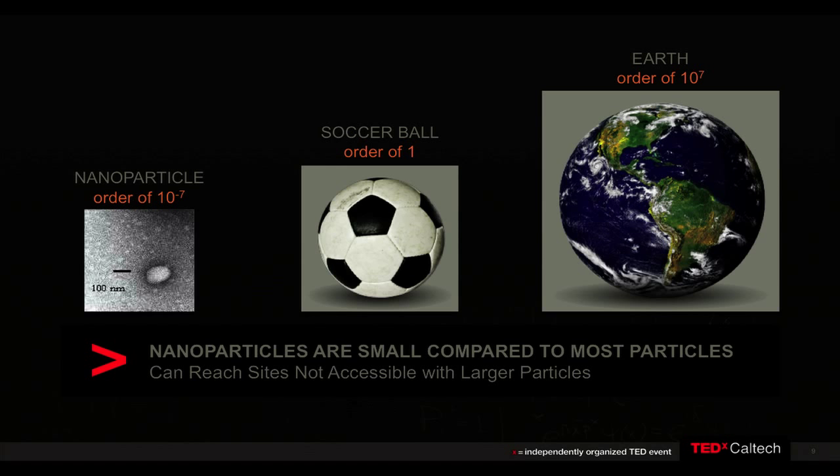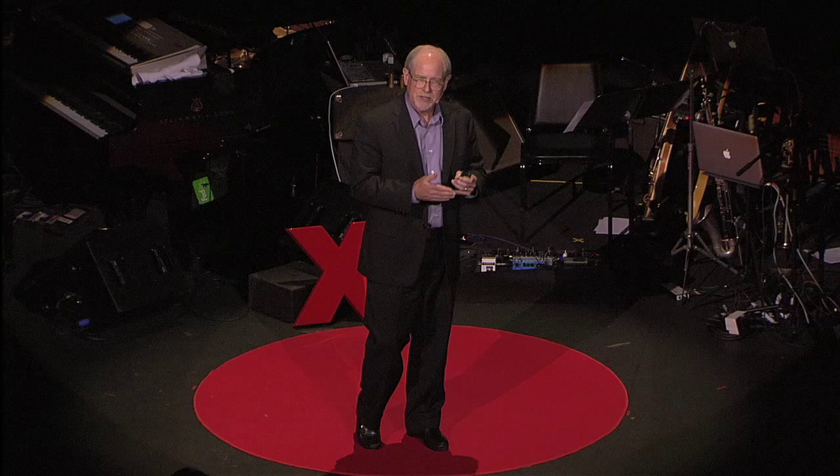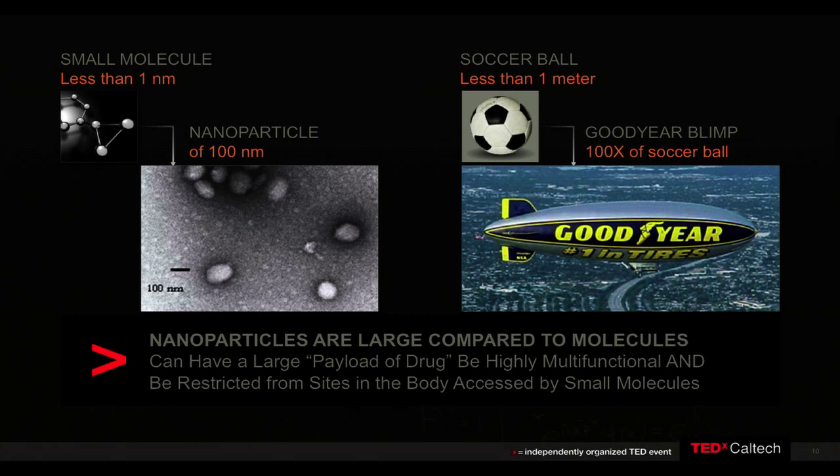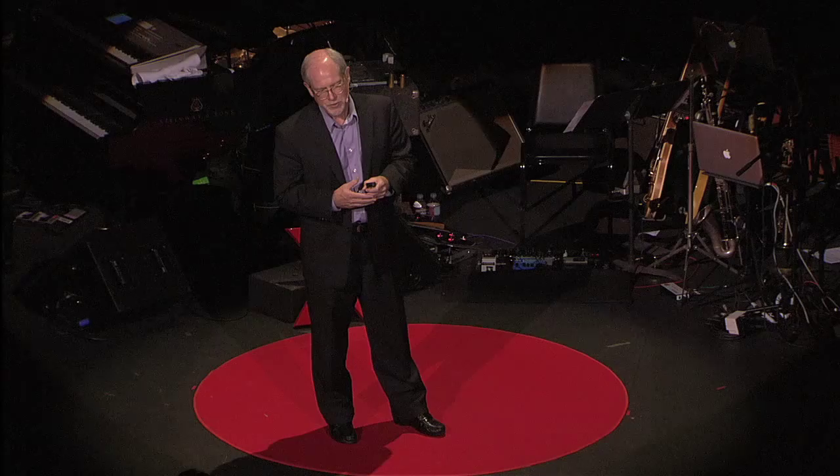If you take a 100 nanometer particle and increase it to a soccer ball, that's the same increase in size from the soccer ball to the planet Earth. These very, very small particles we can put into the blood of a patient and they will circulate throughout your body. But it's actually large relative to chemotherapeutic drugs that are less than a nanometer in size. So the analogy is: if the drug is the soccer ball, the nanoparticle is actually the Goodyear blimp. It's a very large entity, and because of that it's restricted from certain areas in your body, but it can also carry a large payload of drug.